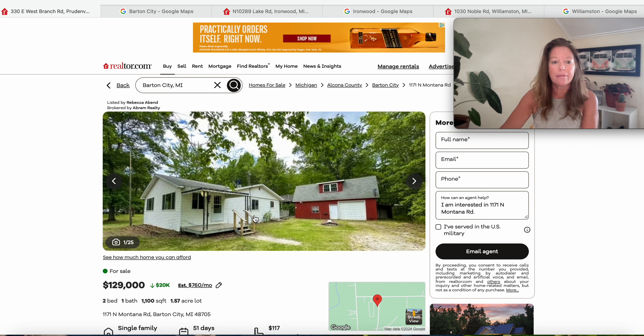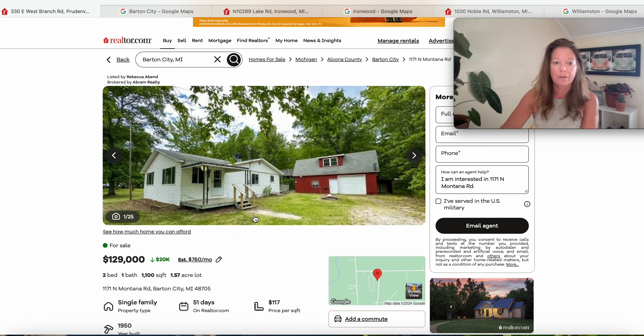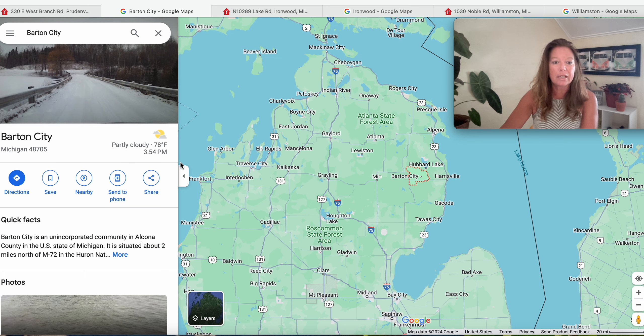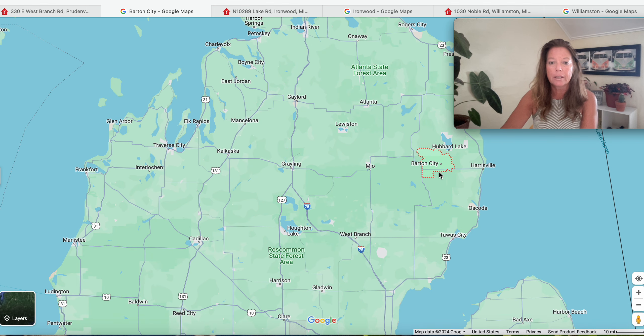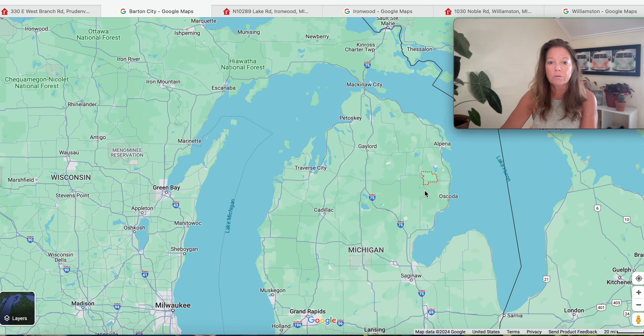Moving on to the third one — $129,000 on 1.57 acres, 1,100 square feet, two-bedroom, one-bath house. It's been on the market 51 days and was built in 1950. It's in Barton City, Michigan, 48705. We go to Barton City — we are in Alcona County, right near Lake Huron, to the west of Harrisville. Mio is over here, Hubbard Lake is to the north, and Tawas City is to the south. Right here in Barton City. Let's scroll out on the map.